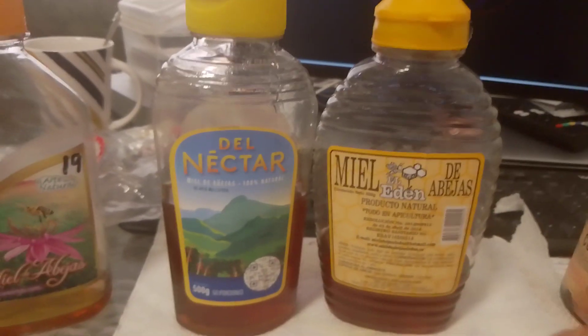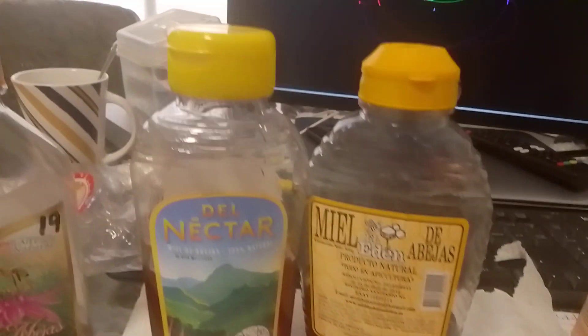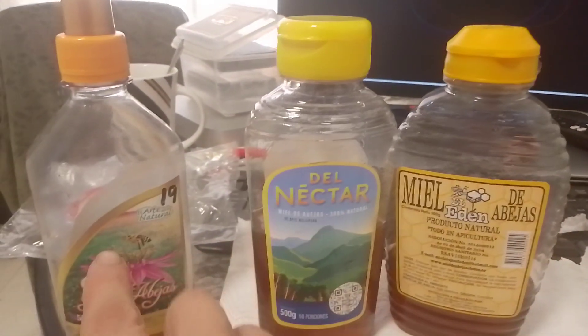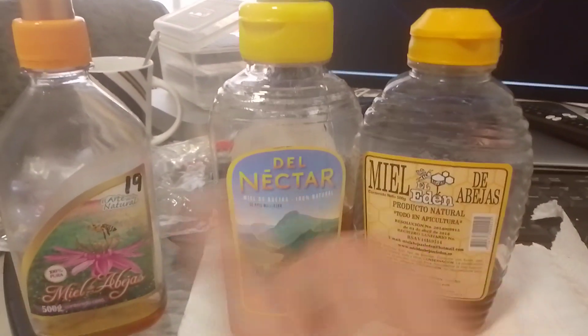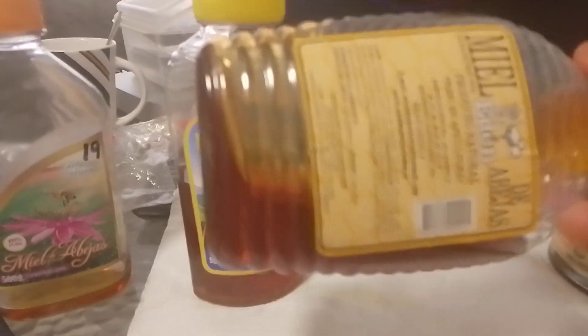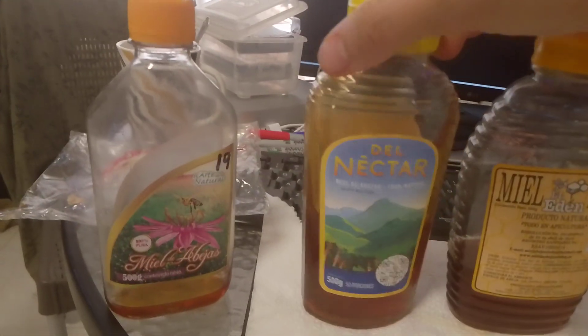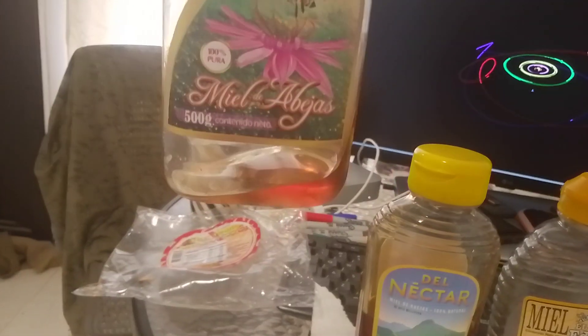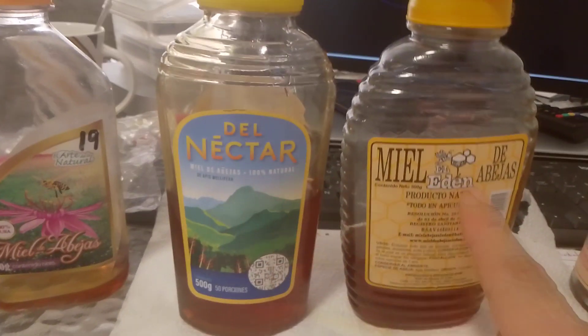So I bought these two, and the prices were comparable to the first one, maybe slightly more expensive — but they're not as good. They're called natural but they're fairly liquidy. This other one is thicker — you can see how much slower it moves. These two were from a major supermarket; the first one was not.